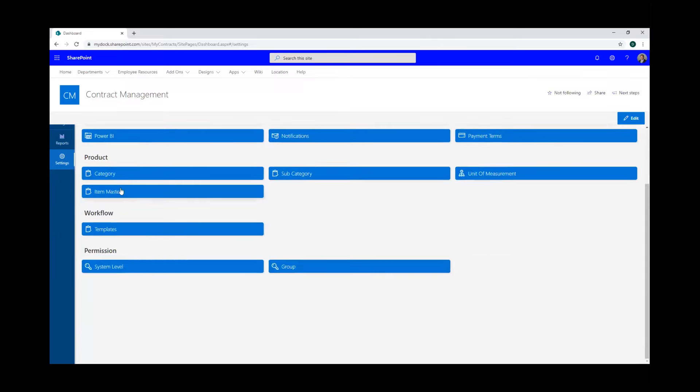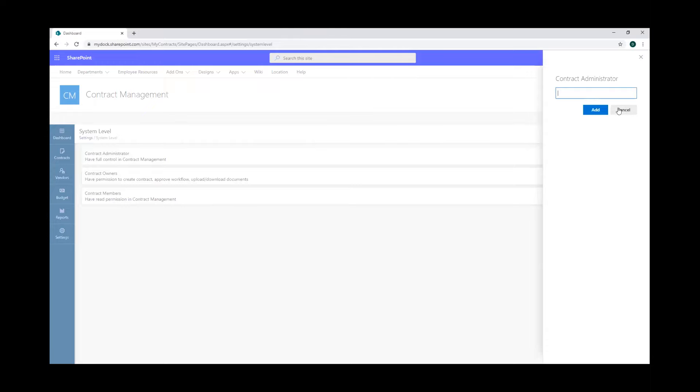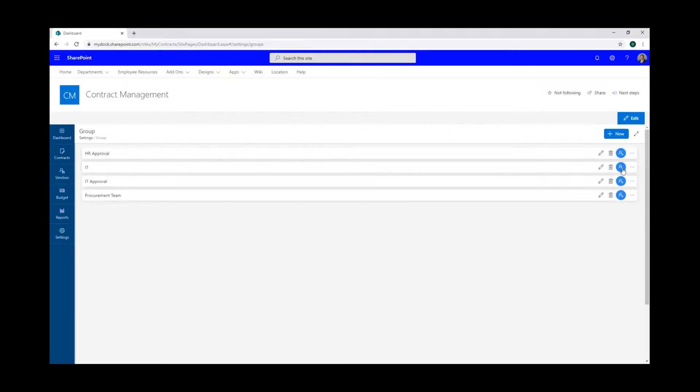This is the workflow template area where you can generate approval templates. Here you can edit the permissions — who has full control of contract management and add individuals. You can set permission to create contracts and approval workflows, and edit these of course. Contract members are people that only have permission to read contracts. Under the groups section, for example, Joe might be in IT, so you can add him to the IT group. This really gives you the autonomy to define who can do what within the solution itself.